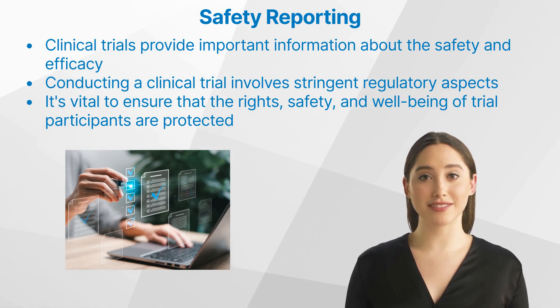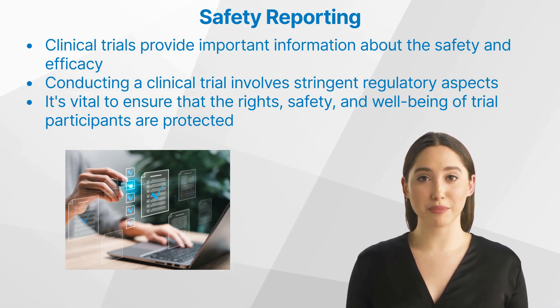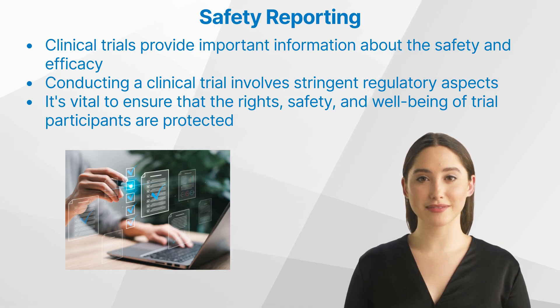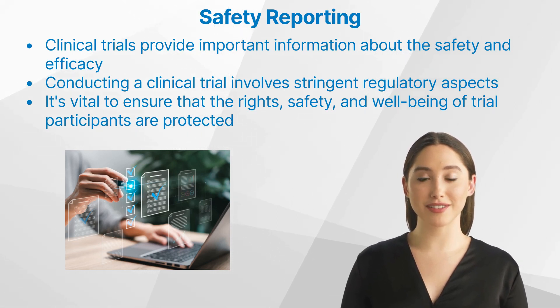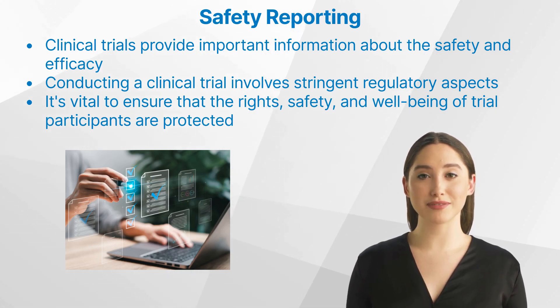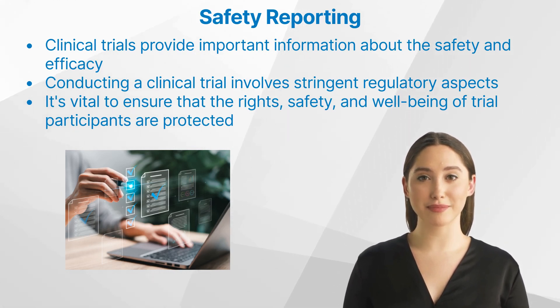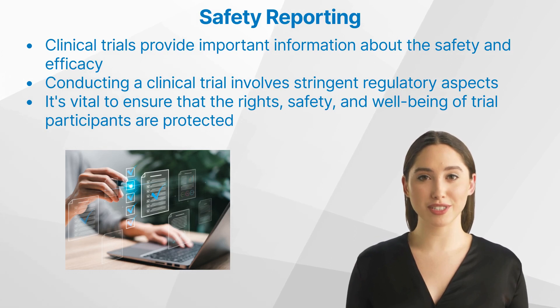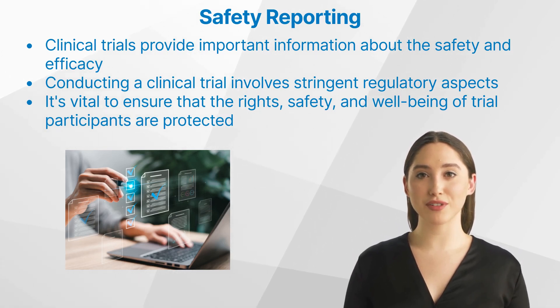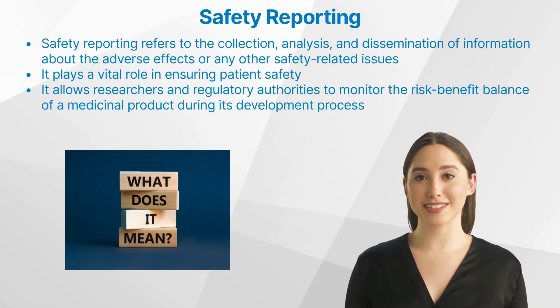Today we'll be discussing a crucial aspect of clinical trials: safety reporting. Clinical trials are research studies that involve people, and they are critical to developing new treatments for diseases. They provide important information about the safety and efficacy of new drugs or medical devices — meaning, are they safe and do they work? However, conducting a clinical trial involves stringent regulatory aspects, as it's vital to ensure that the rights, safety, and well-being of trial participants are protected.